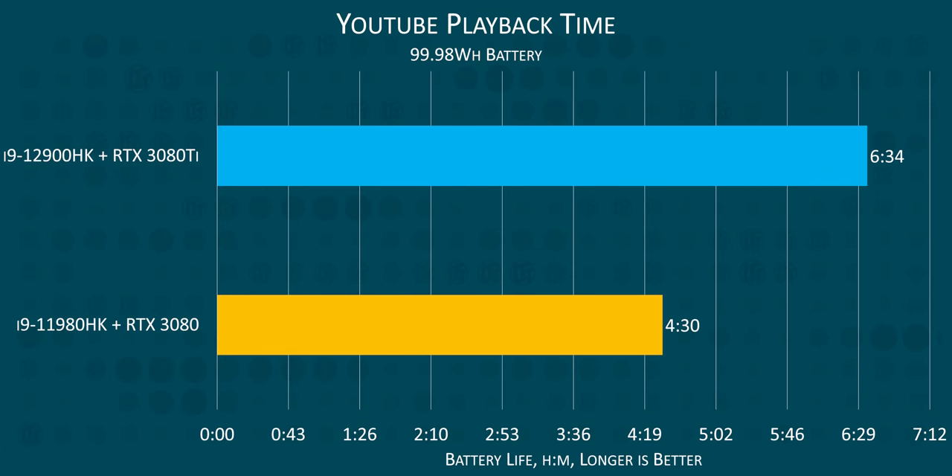Very well. We rarely get the opportunity to properly test gen-over-gen battery life in laptops, but I'm super glad we did today, because otherwise it would have been pretty hard to believe the 45% increase in battery life with Alder Lake. In the MSI GE76 Raider, that takes us from a barely usable four and a half hours of YouTube viewing to a manageable six and a half.